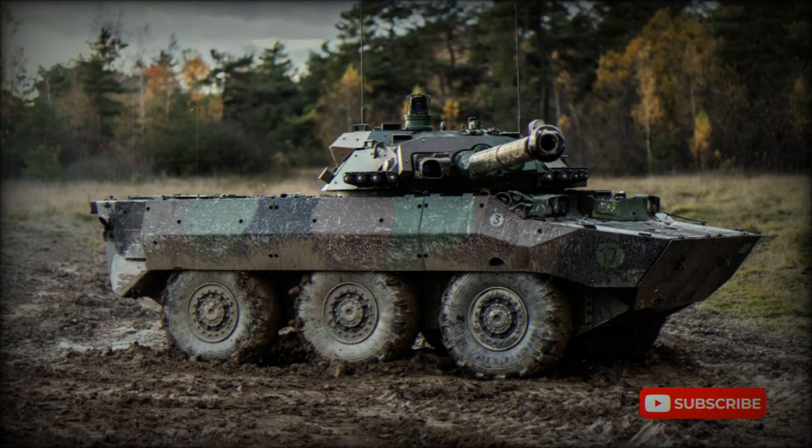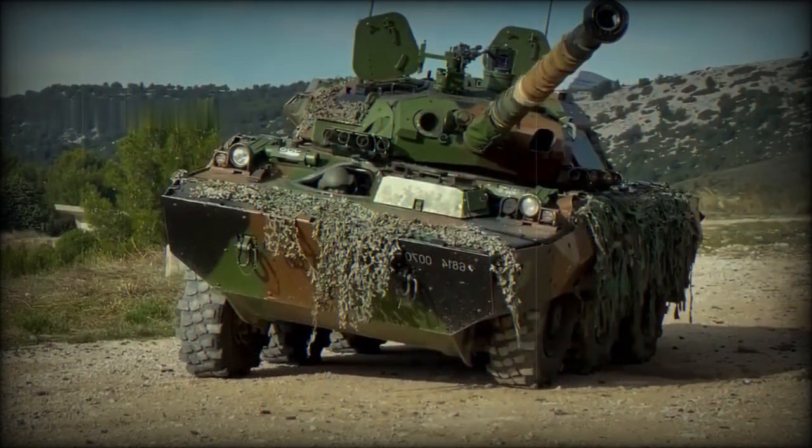The AMX-10RC RENOVE, or AMX-10RCR, is a French reconnaissance and fire support vehicle. It is an upgraded version of the AMX-10RC that was adopted by the French Army back in 1979.